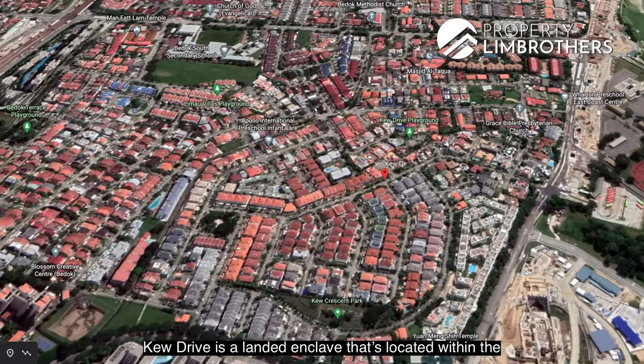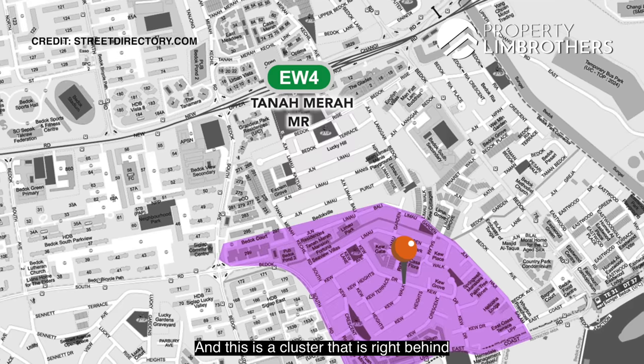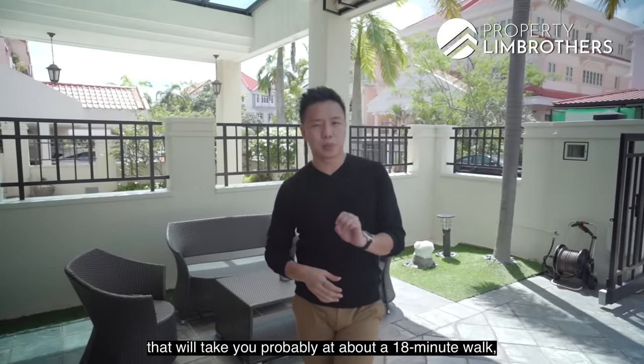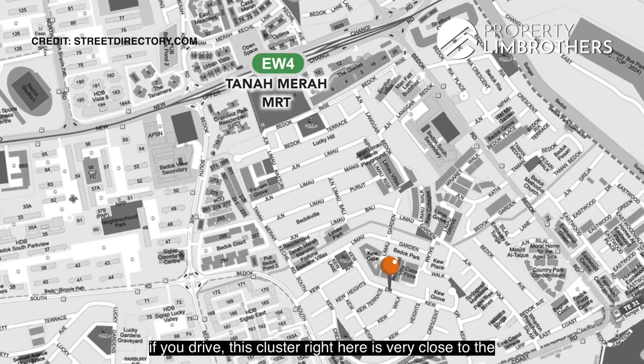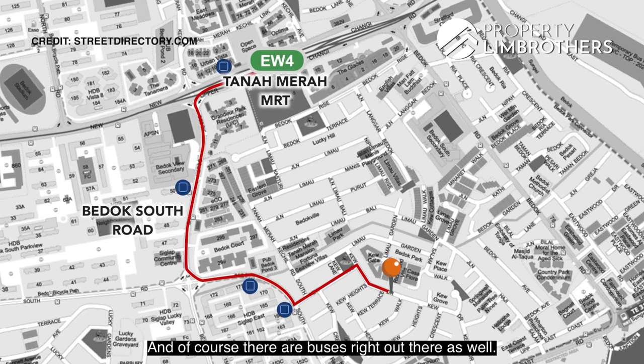Q Drive is a landed enclave located within the D16 area, and this cluster is right behind Tanah Merah MRT station. If you were to walk to the MRT station, that would take you probably about 18 minutes. This cluster is very close to the main Bedok South Road, which brings you straight on to Tanah Merah MRT station.